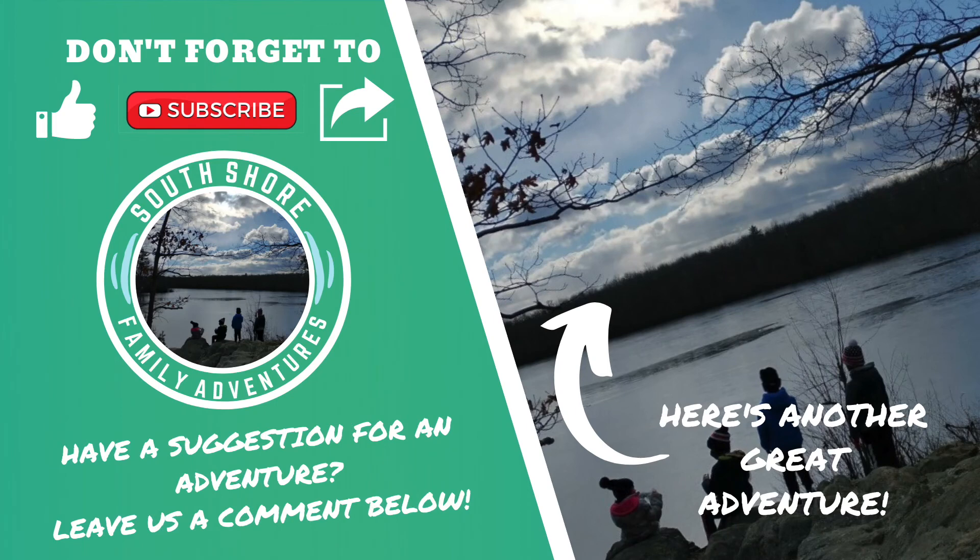If you enjoyed this video, don't forget to like it and also subscribe to our channel for more great videos about easy, convenient hikes right in your backyard, so you can get your family outdoors into the fresh air and away from screens. Share this video with someone else who you think might like it. If you have a suggestion for another place we should go on the South Shore, leave us a comment below. Check out another great video — thanks for watching and we'll see you on the trails!